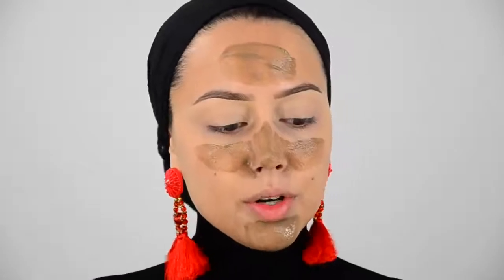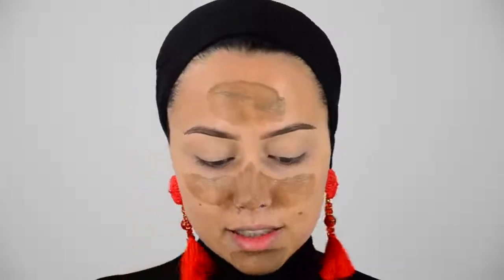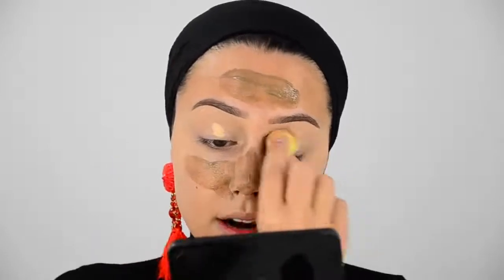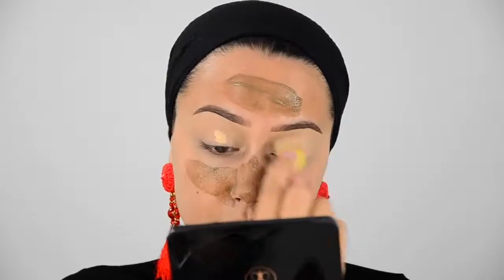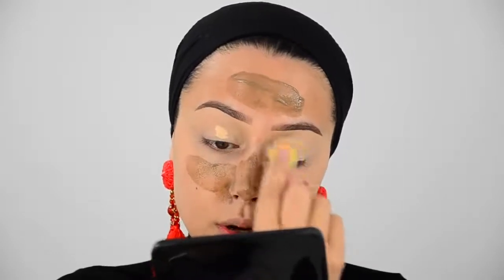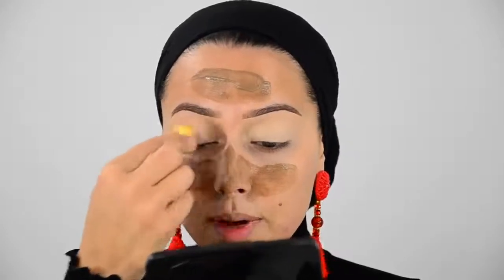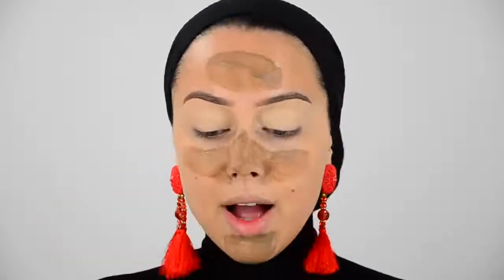I'm also going to be doing a giveaway on my Instagram — I will be giving away one of these clay masks. I did my brows with the Anastasia brow pencil, still my favorite, though there are some new favorites like the Morphe brow pencils which are cheaper and just as good. The Balm also has some really nice thin brow pencils. Now I'm applying some concealer as a base for my eyeshadow.